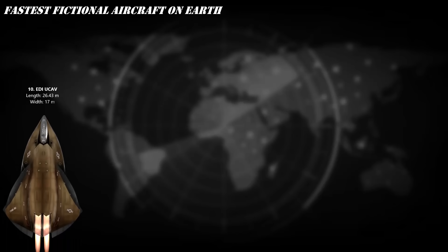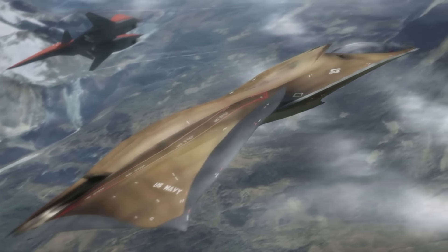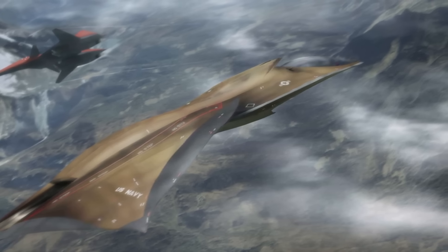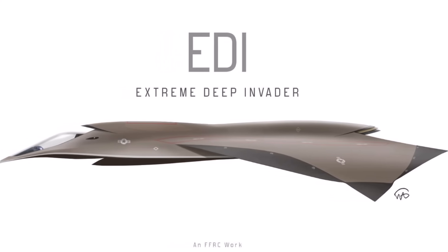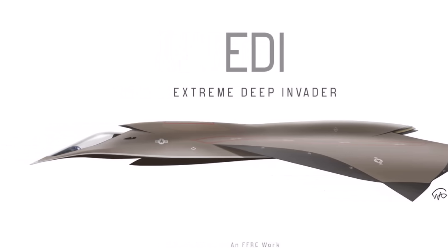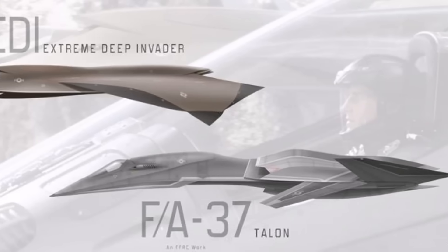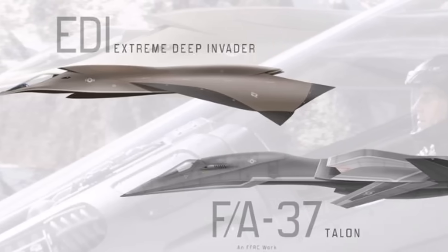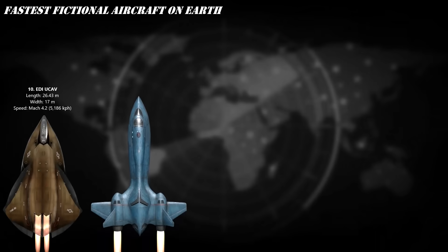At number 10, meet EDI, the UCAV Tin Man from the 2005 movie Stealth. This AI-powered jet isn't just fast — it's terrifyingly smart. Built for next-gen warfare, EDI can push speeds over Mach 4, that's over 3,000 miles per hour. With adaptive stealth tech, lightning reflexes, and a mind of its own, this drone blurs the line between machine and pilot. EDI doesn't just fly — it thinks, hunts, and dominates the skies.